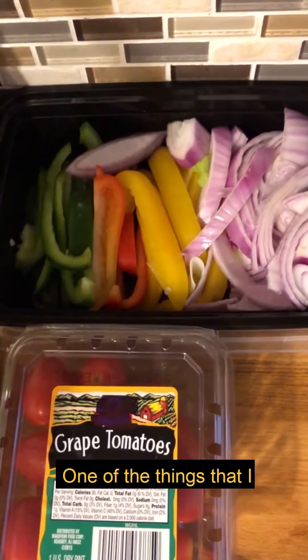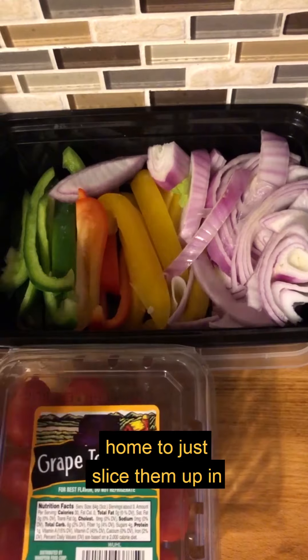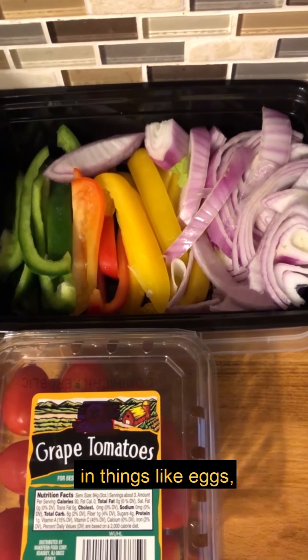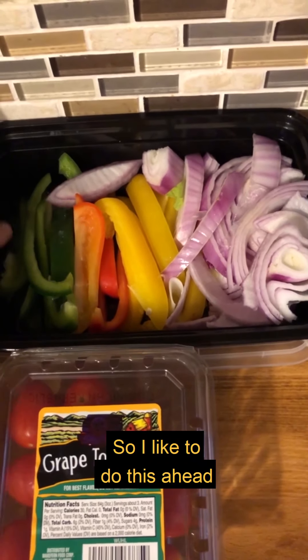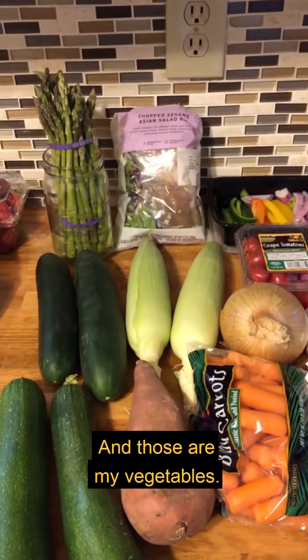And then peppers. One thing I suggest is to slice them up when you get home, because it's much easier to use throughout the week — to add into eggs, salads, soups, or chilis. I like to do this ahead of time and just put the slices in a plastic container and pop it right in the fridge. And those are my vegetables.